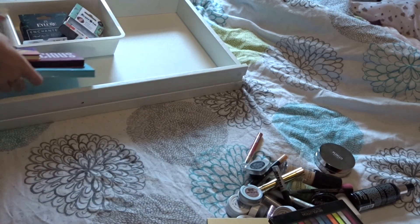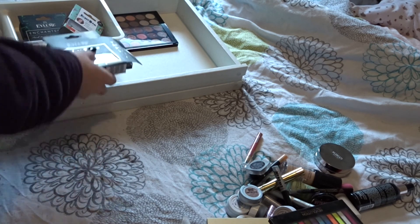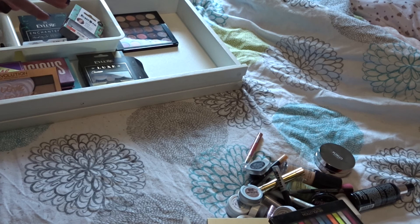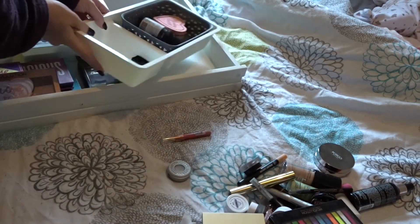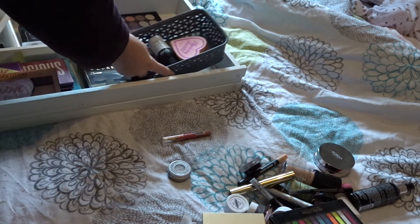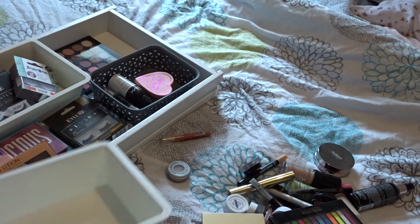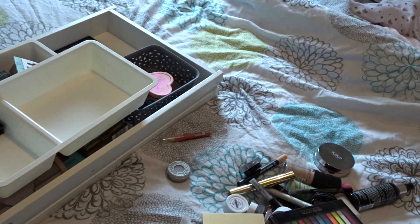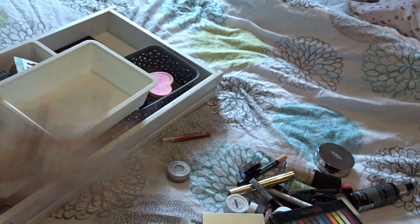I'm going to put everything I'm keeping back in my collection, and put the donations separately. Out of like two drawers' worth, I've got very little left, which is pretty good - that's a successful declutter for me! I'll see you in the next one - that should cover lipsticks, then I'm going to do skincare and probably my two everyday makeup bags. Don't forget to subscribe so you can see those coming up as well - see you all soon, bye!